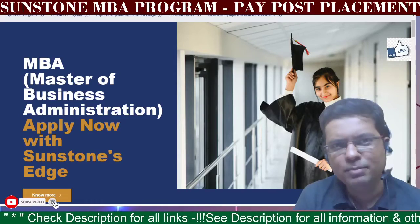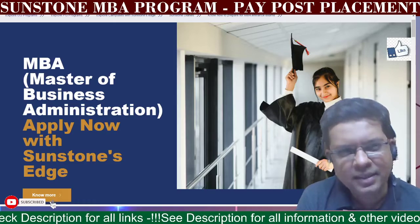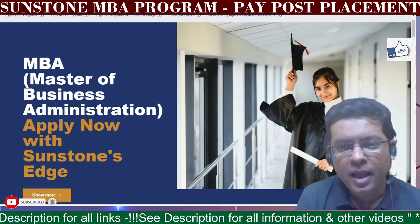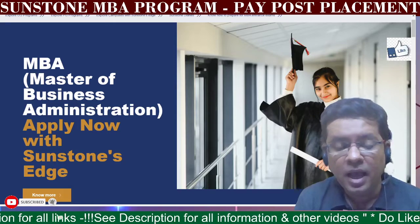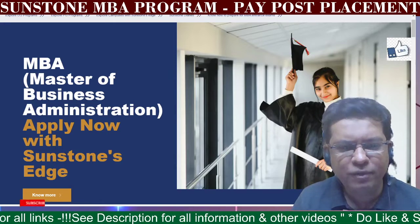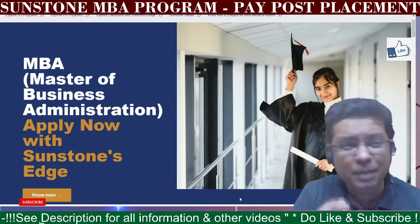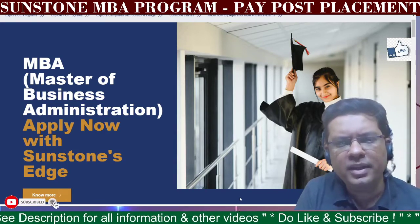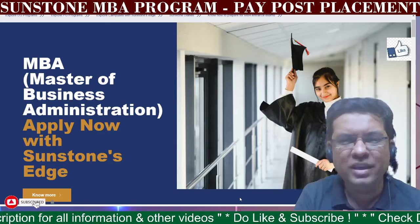Hello everybody! Welcome to Step Up Lives. Today's video will help you understand the Sunstone MBA program which also comes with a facility of pay post placement. A lot of people have been applying for MBAs and spending hefty amounts for fees but not getting placements. This program will cover that aspect — you can get a placement and only then pay the fees in parts.